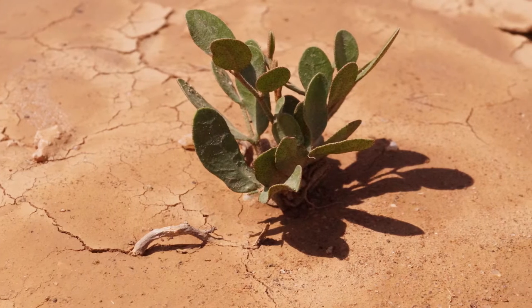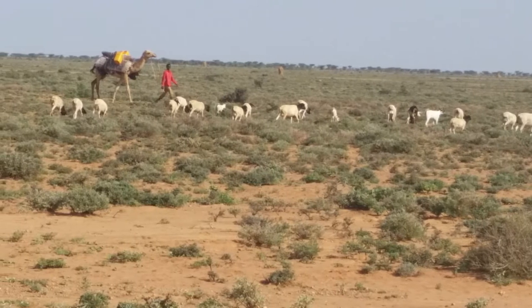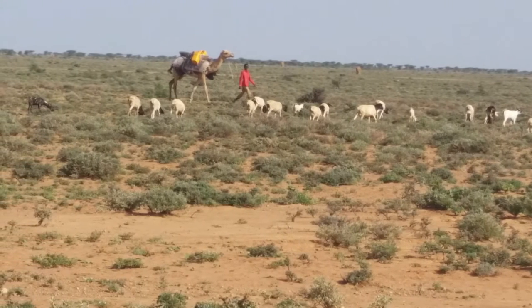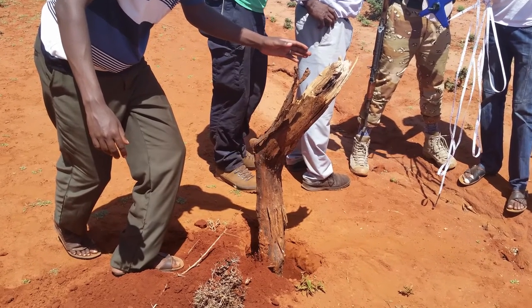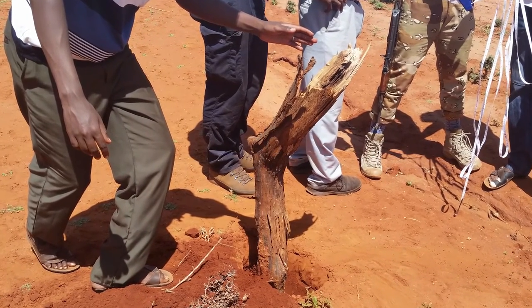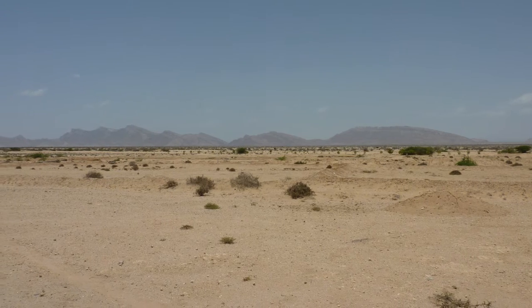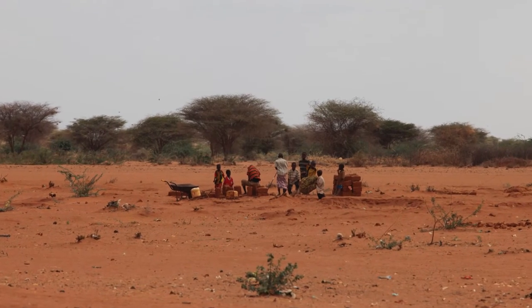Yeheb was once a dominant shrub. But over-exploitation and over-grazing by both goats and camels, excessive seed harvesting and cutting of wood for fuel and building structures, the yeheb is now threatened with extinction. It has vanished in the horde areas of Somaliland and is diminishing in many other regions of the Horn.